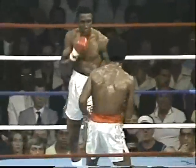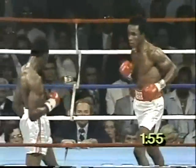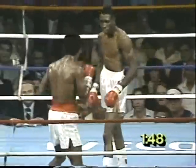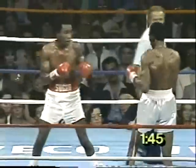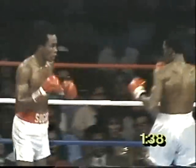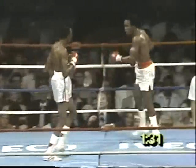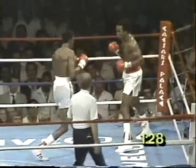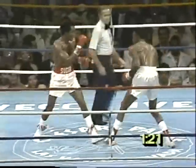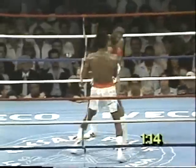Miss with a straight right down the pipe, but he throws another combination behind it. Ray had a nice move off the ropes there, but Ray is not punching back. Right at this moment he's not in the fight offensively. Hearns is really loading up on that right now. There's a decided lack of offense from Leonard at this point. It seems like his feet are stuck in the mud — he starts to try to get off, and then he just changes his mind.